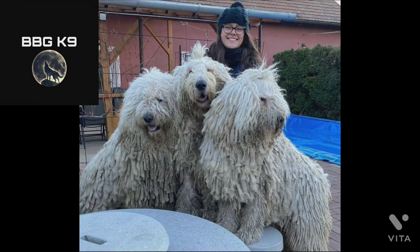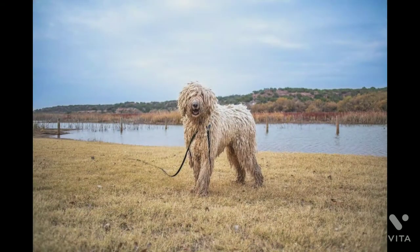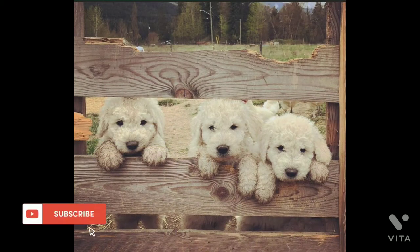Hello guys, welcome to BBGK9. In our today's video, we will talk about a large livestock guardian breed originating from Hungary, the Komondor. Watch this video till the end to know everything about this breed.